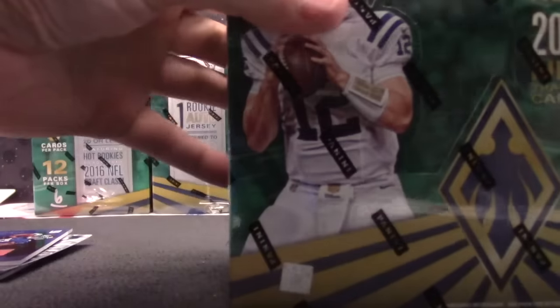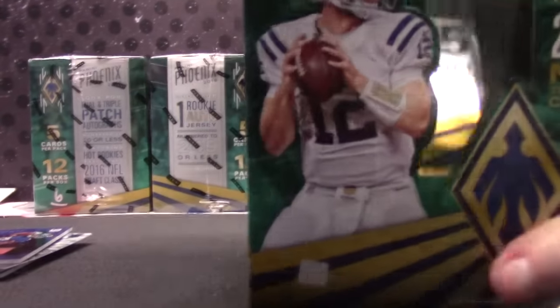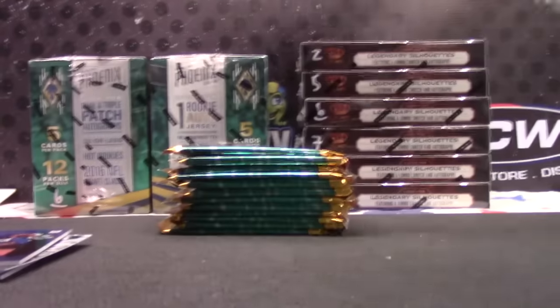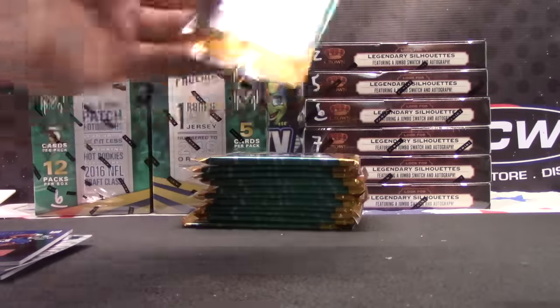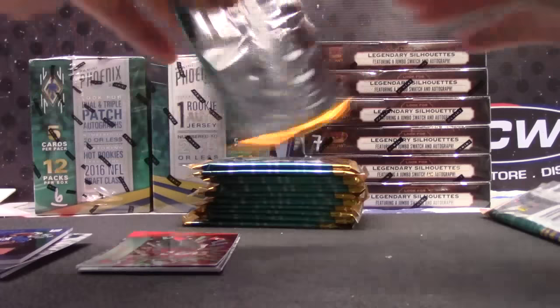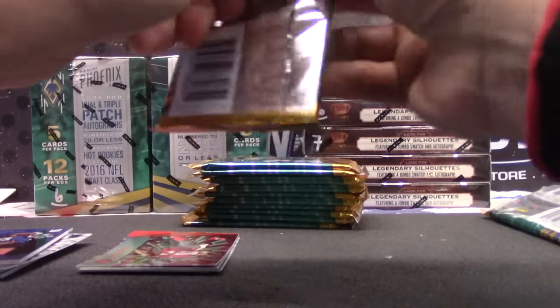Round four. Your Sterling Shepard collection is growing. One, two, three. Very good. Round four.